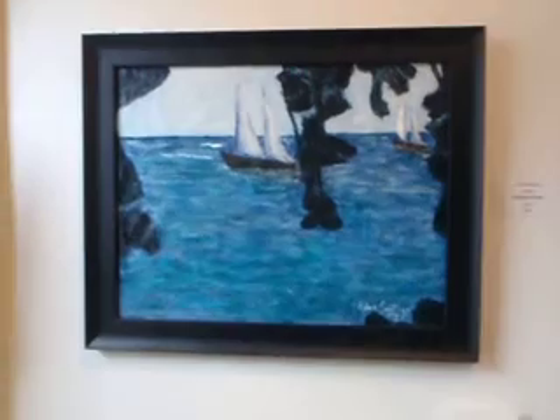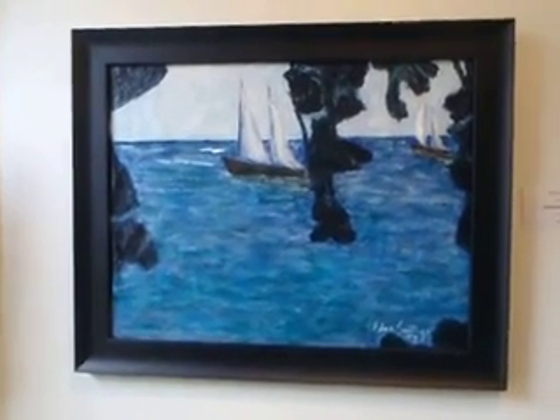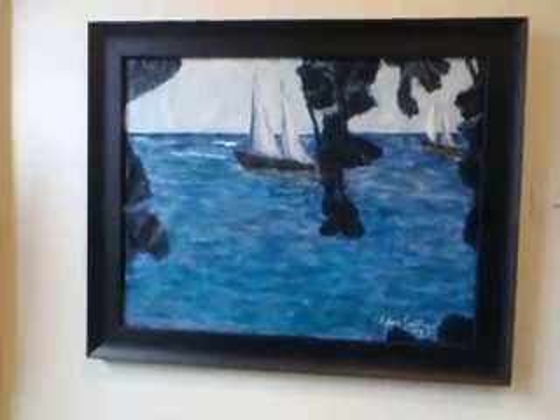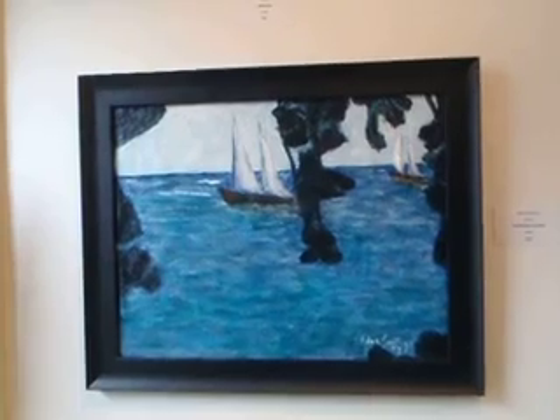As you can see, this one right here is called Esperanza Harbor. It's from Vieques. It's in acrylic, about 14 by 18. That's going for $300.